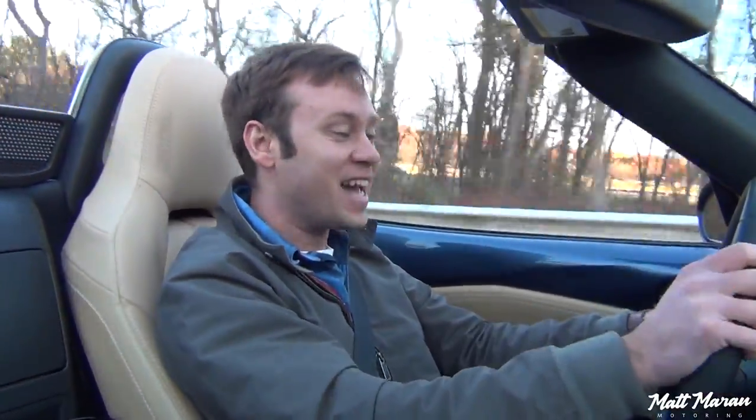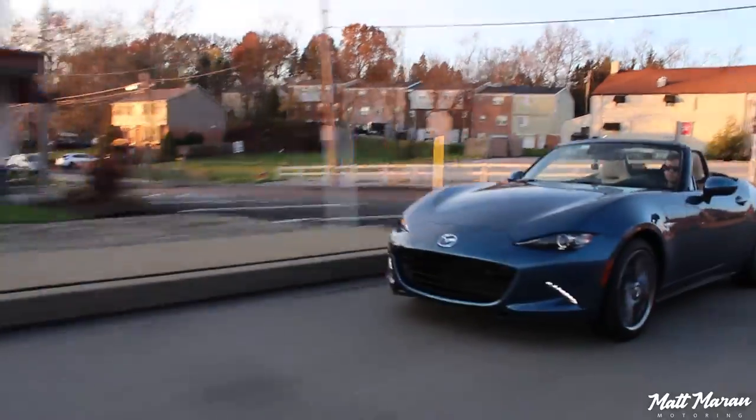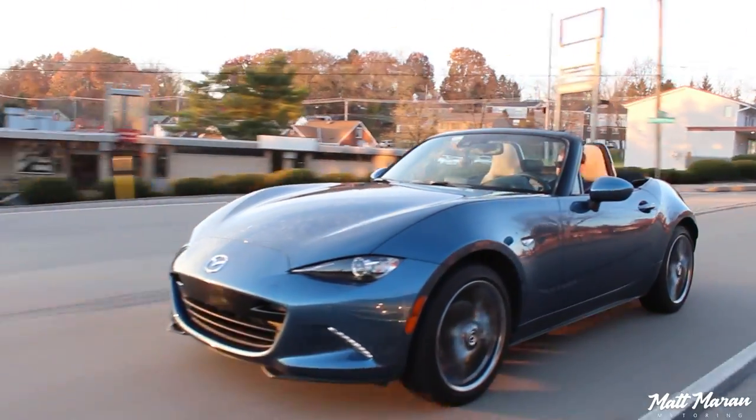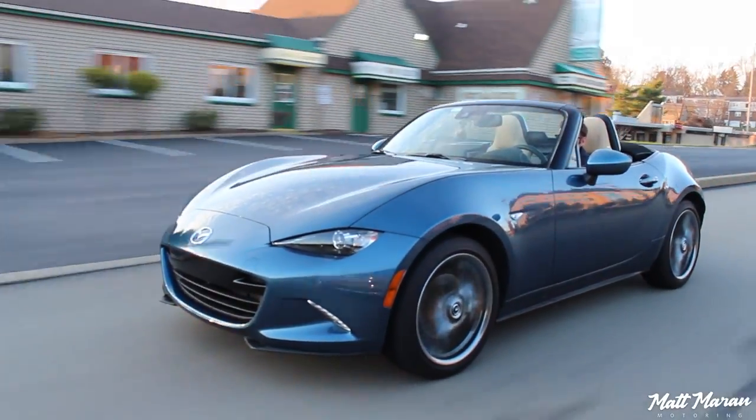Thanks to Mazda, I'm going to have this Miata for an entire week, so I'll drive around all week, see what it's like to live with, come back and give you guys my final thoughts, final fuel economy numbers, and anything else I notice.